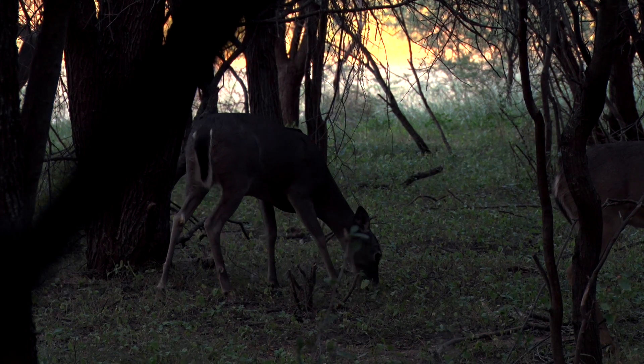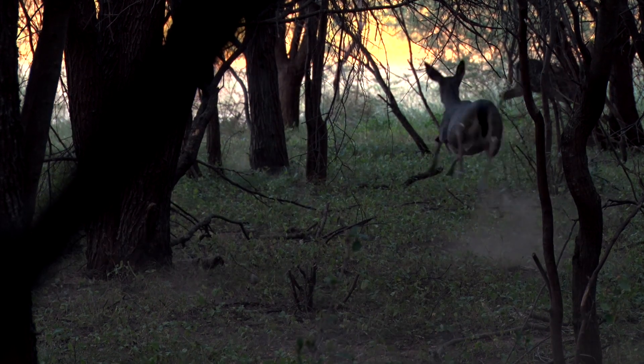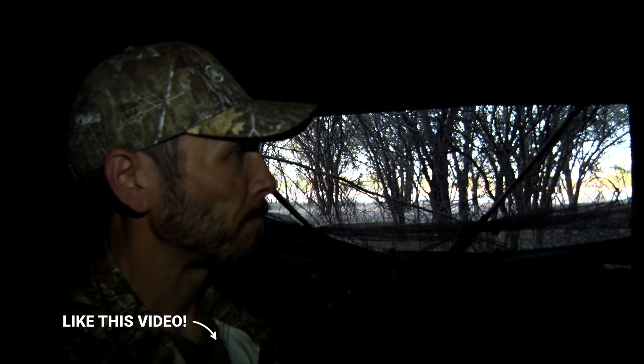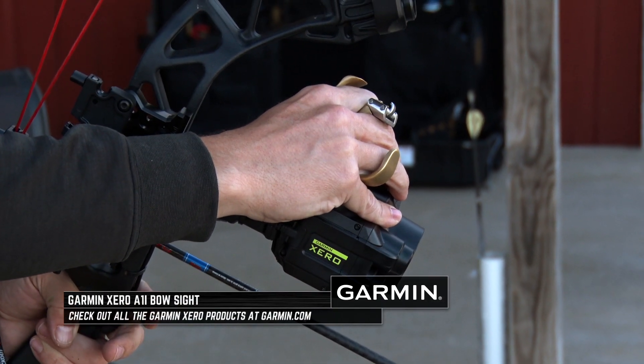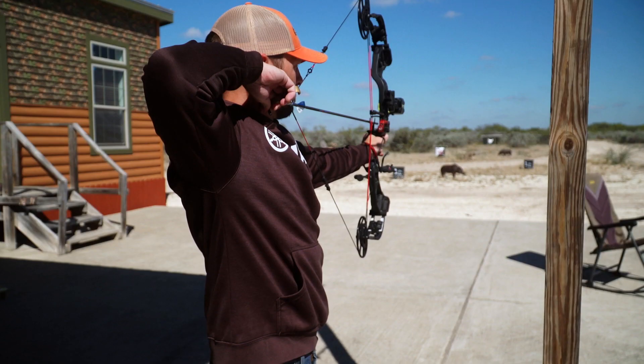Last year I was going on a doe and I thought she was in perfect range. When I did release, she ended up jumping up and the arrow literally went right underneath her. I kind of attributed that to potentially being a little off on my distance. But coming into it this year, I got the Garmin sight on the bow, a whole new bow setup, and just had a whole bunch of confidence.